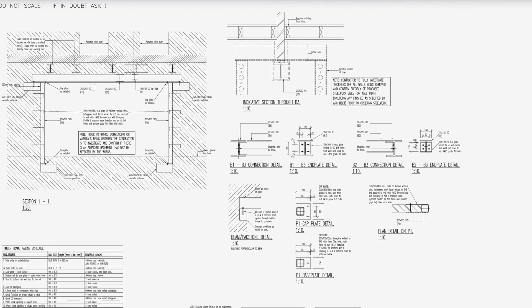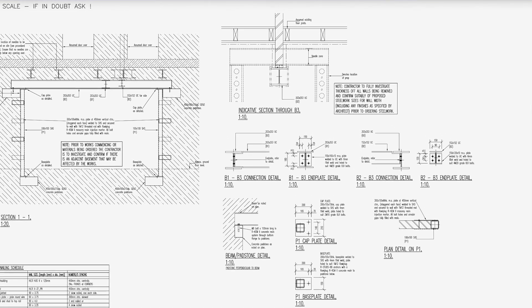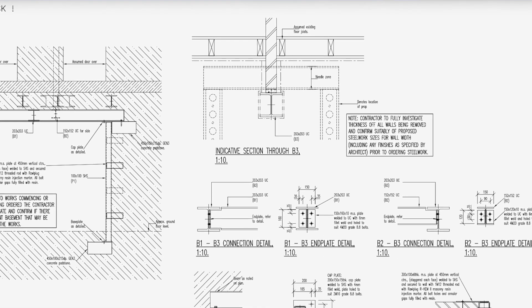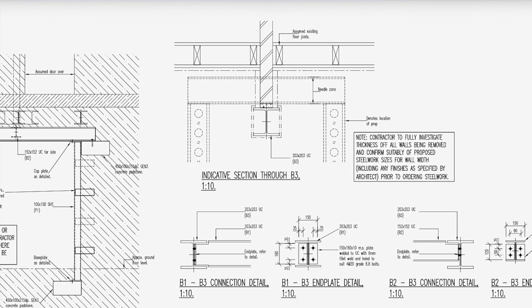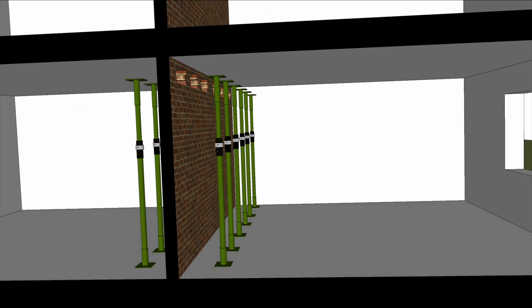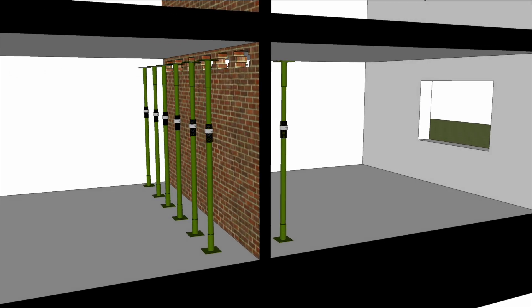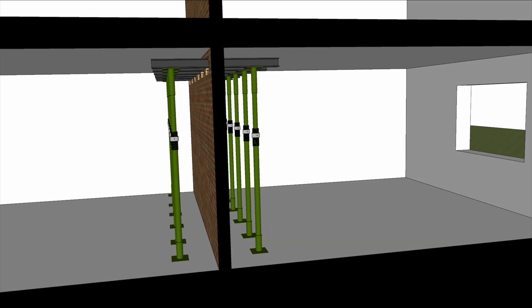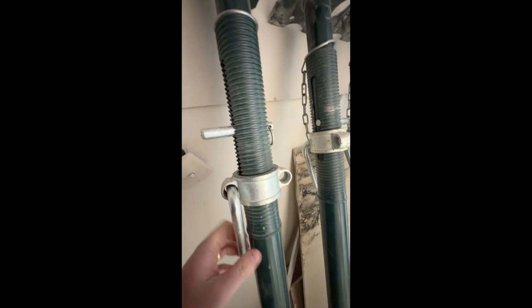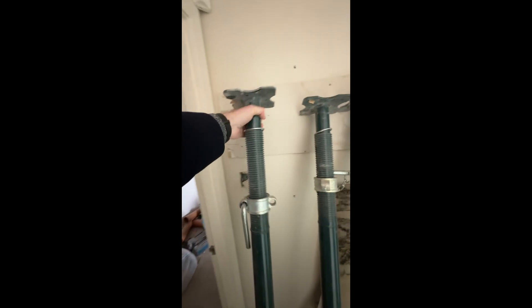Let's assume you commissioned a structural engineer, and they produce drawings and specifications like these. They specify the new beam that will hold up the wall above, and they also provide a methodology for the builder explaining how the wall is to be supported during the work. The builder starts by making a series of holes in the wall just below the ceiling. They knock out some bricks and then set up acroprops — one each side of each hole. Short steel sections called needles are placed through the holes and connected at the top of each acroprop. The acroprops are telescopic and can be adjusted up or down using threads, just like a bolt, so the builder can push the needles up until they touch the bricks in the wall above.